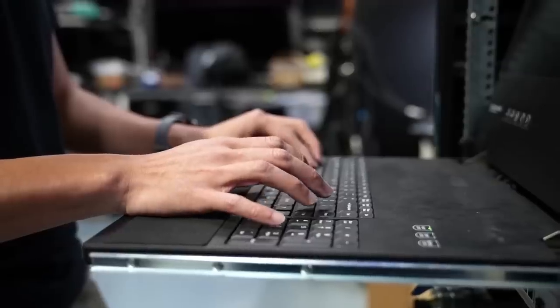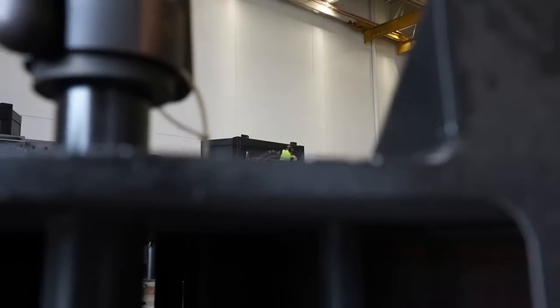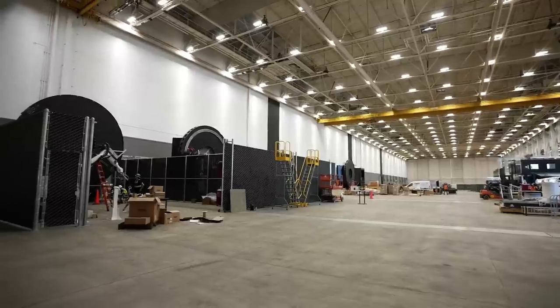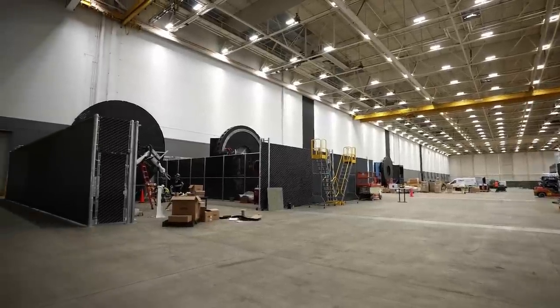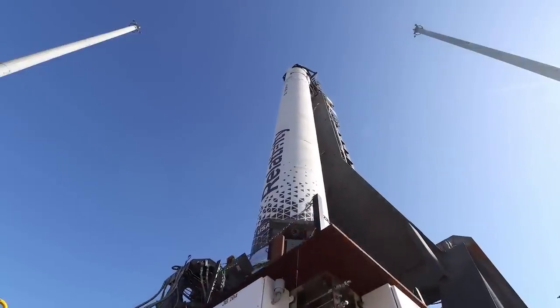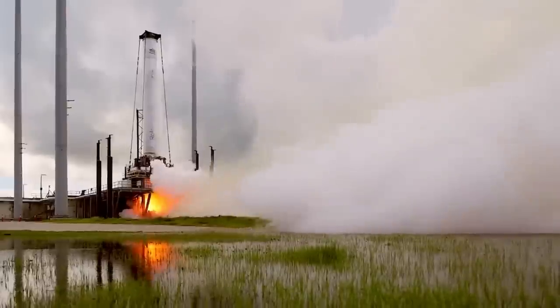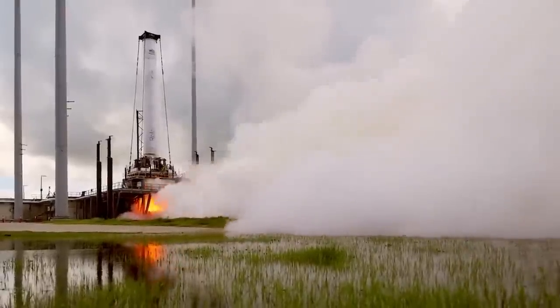Rocket manufacturing is a very complex and difficult process that is beginning to change throughout the space industry. While some companies shift toward unique materials and machines, one company named Relativity Space is attempting to 3D print entire rockets, including the main structure and even the engines. After years of development and testing, the first launch of Terran-1, a fully 3D printed small lift orbital class launch vehicle, is closer than ever.